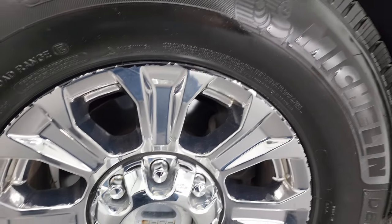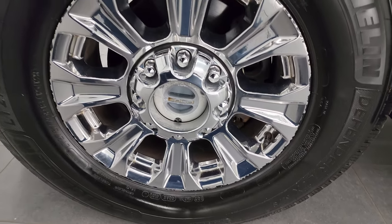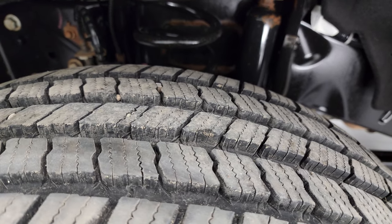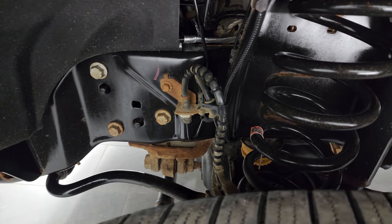This one has the 18-inch chromed alloy wheels and it comes with Michelin Defender LTX tires — these are LT 275/70 R18s, and they are very new; I would say probably 90% of the tread left on them. Frame and underbody is in pretty nice condition for a 2017.